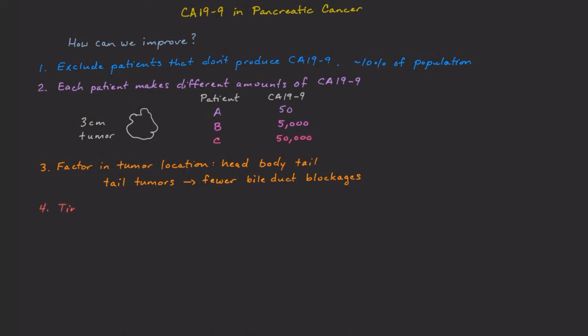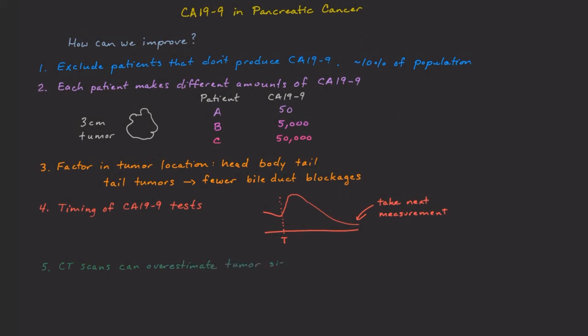Something else to consider is the timing of the CA19-9 tests. It's well known that dying tumor cells also elevate CA19-9, so an increase can sometimes be a good sign. Sometimes CA19-9 levels spike up after treatment as tumor cells die off and then go down below baseline later. We need to make sure we take the next measurement after this spike has happened. Additionally, CT scans are currently considered the gold standard for measuring tumor size; however, as the tumor is killed off, it can leave behind dead scar tissue that still looks like a tumor in scans. We're going to need a better way to measure the size of the living tumor cells in a patient.